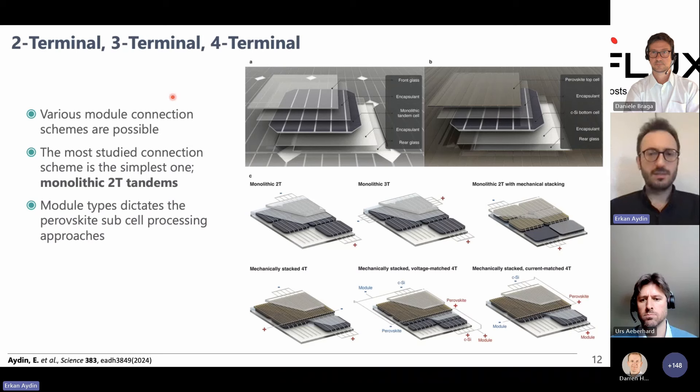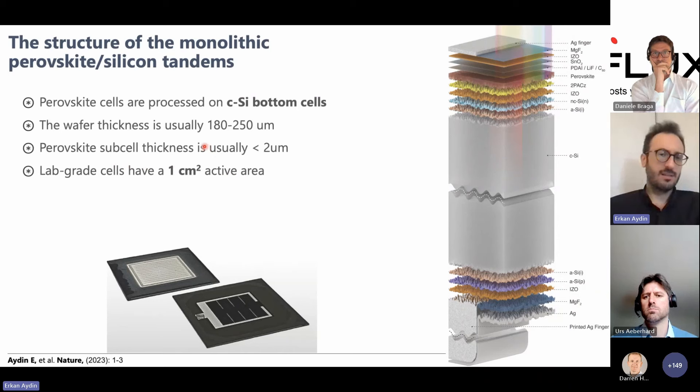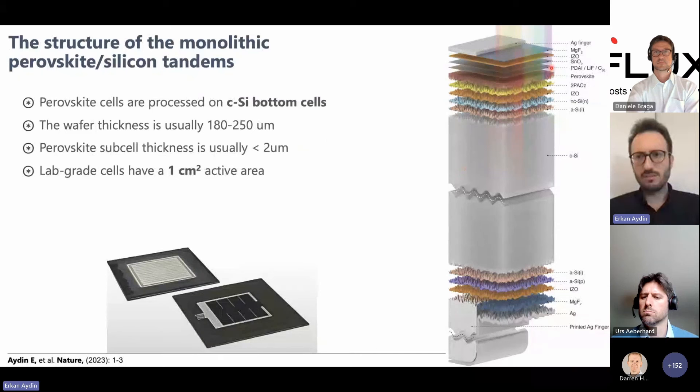For perovskite and silicon as a couple: we can tune the perovskite bandgap to maximize light coupling and fabricate in multiple configurations — two-terminal, three-terminal, or four-terminal, in monolithic or mechanically stacked form. The perovskite silicon tandem has a thick silicon wafer (150–250 micrometers in industry/academia) with a perovskite layer less than two microns deposited on top. Silicon absorbs the near-infrared spectrum and the perovskite absorbs the blue portion.